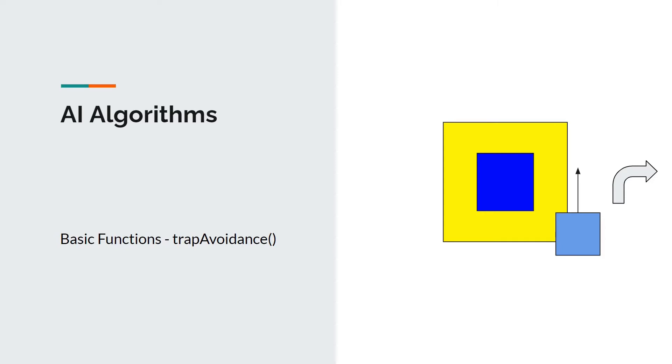Finally, the trap avoidance function enables the robot to avoid traps, ensuring that any objects collected are not lost and points are not deducted. The function is called when either of the color sensors detects the yellow warning surrounding the trap. The robot then rotates at a set steering rate away from the trap until the yellow warning is no longer detected.